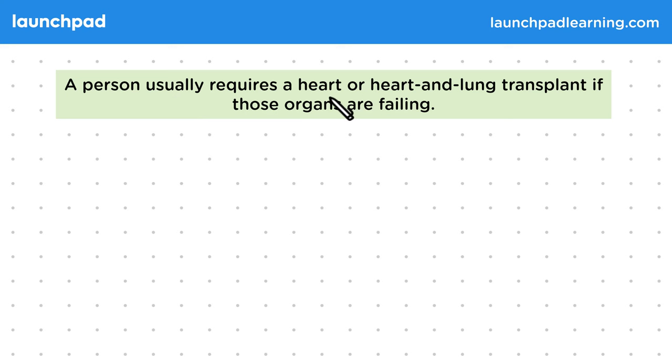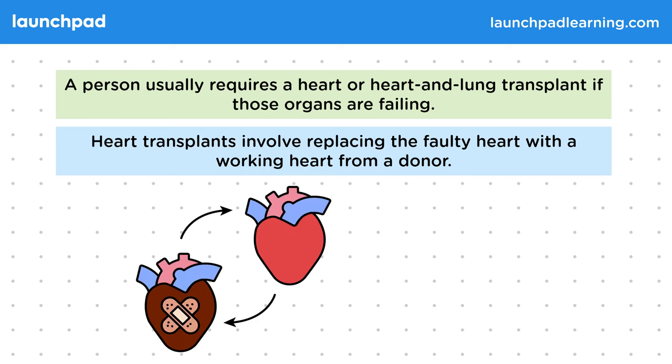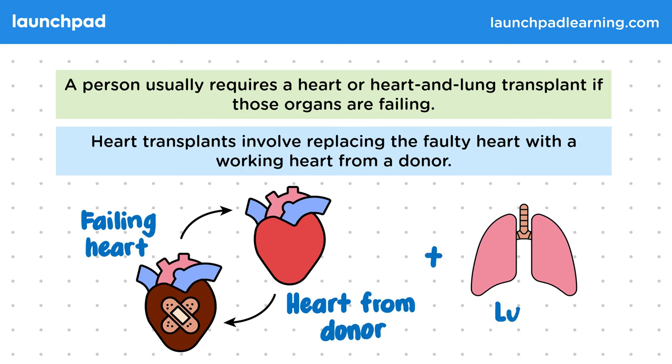A person usually requires a heart or heart and lung transplant if those organs are failing. Heart failure is when a person's heart stops beating. Heart transplants involve replacing the faulty heart with a working heart from a donor — the failing heart is surgically removed and replaced. These donor hearts come from people who have donated their organs after death. Sometimes both the heart and lungs are failing, so both may be transplanted.